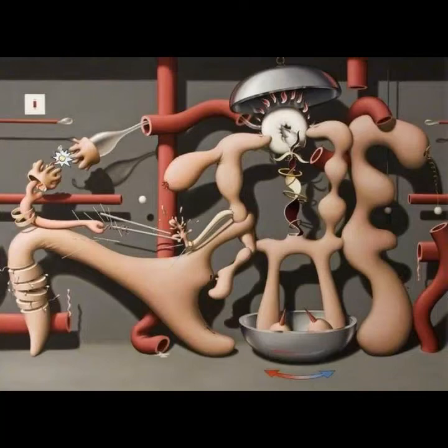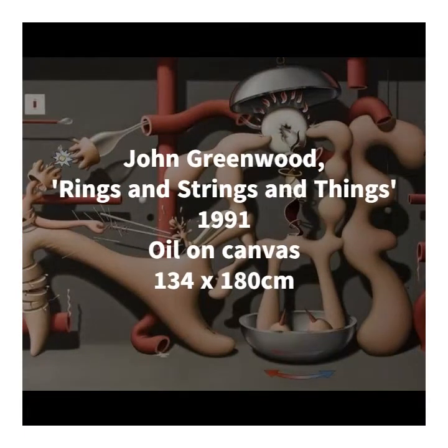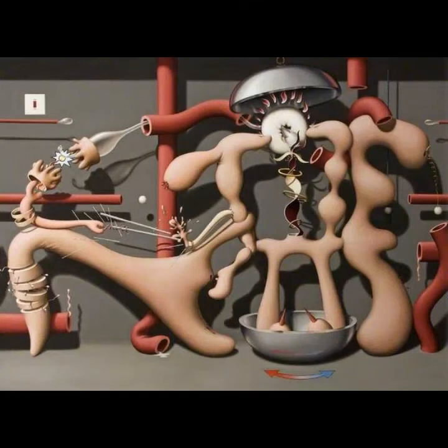The next artwork I want to look at is John Greenwood's brilliant and bizarre painting, Rings and Strings and Things, from 1991. Greenwood is associated with the Young British Artists, which was a group of young, rebellious postgraduate students who took the art world by storm in the late 1980s and 90s with their subversive and groundbreaking art, and most of them are still creating very shocking work today. This is an intensely unusual and imaginative painting which takes us into a kind of dream-like world, filled with bodily forms which twist and leak and pulsate, like a fleshy factory of the fantastical.